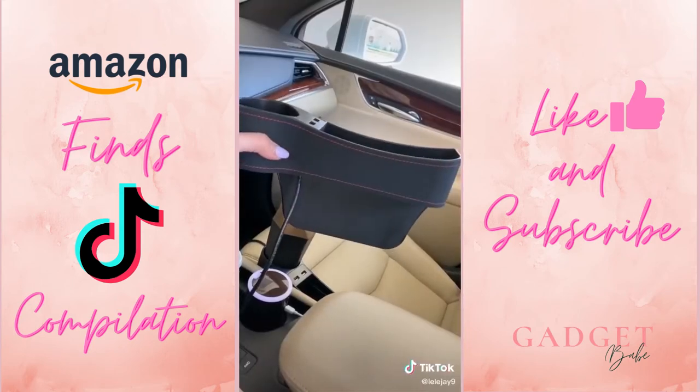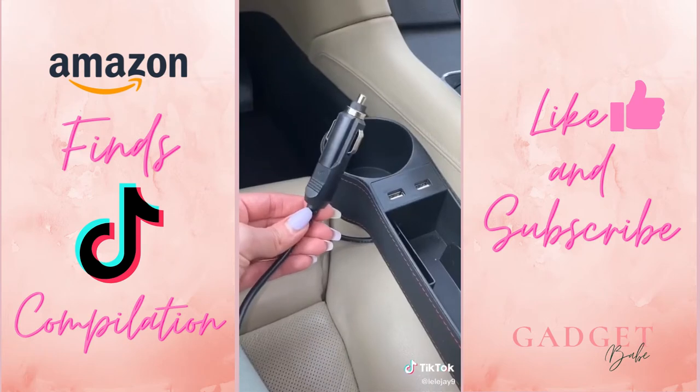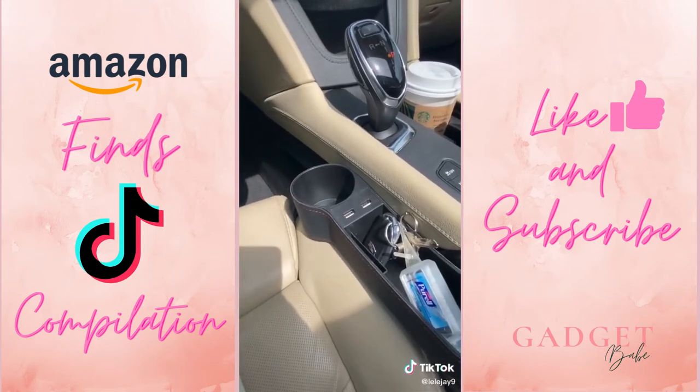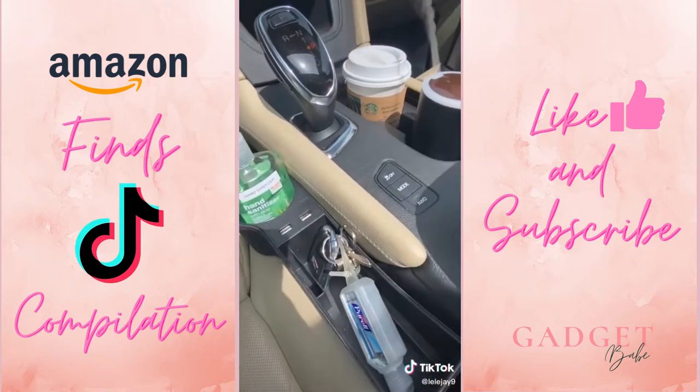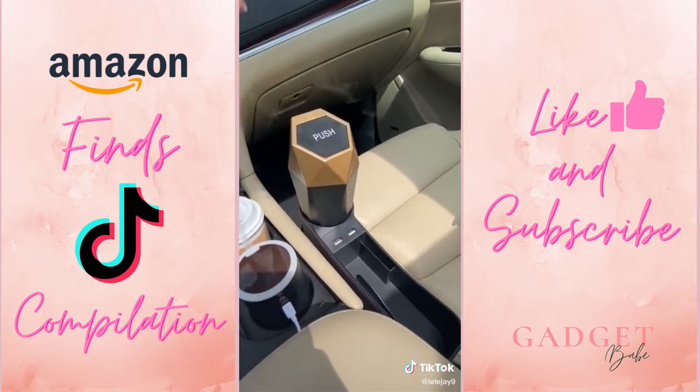Got this really cool thing for extra storage — it comes in a pack of two. You just stick it in the side of your seat. It has a cord you plug in so you can utilize the USB outlets. I love that it has an extra cup holder — I put my hand sanitizer and keys in there.